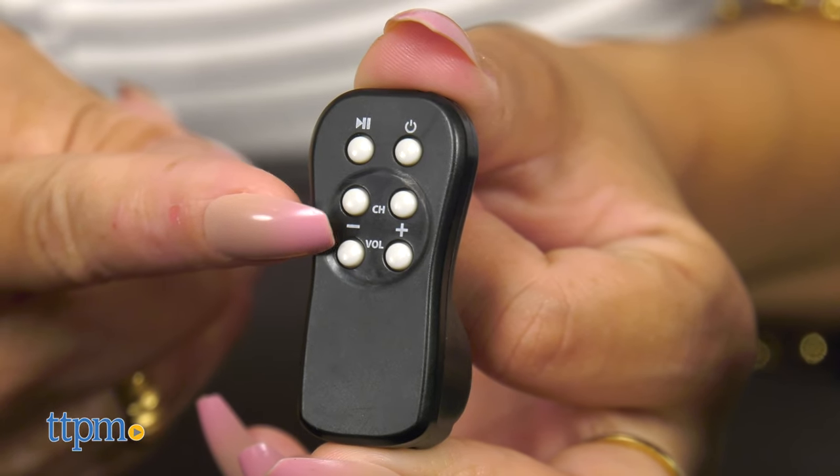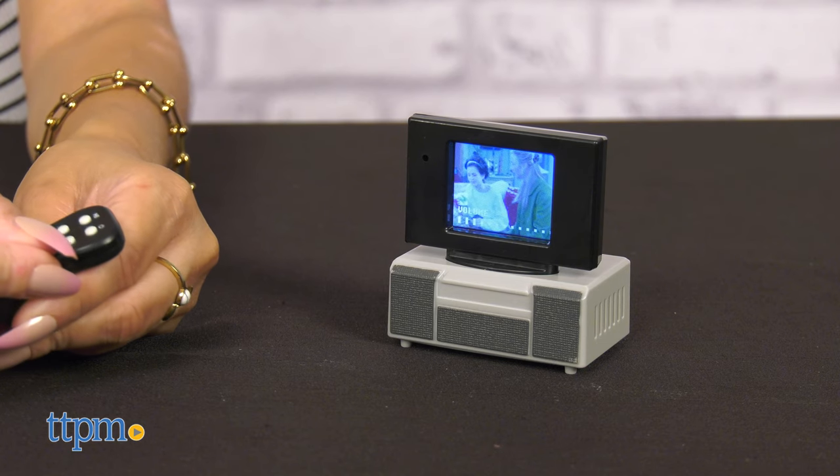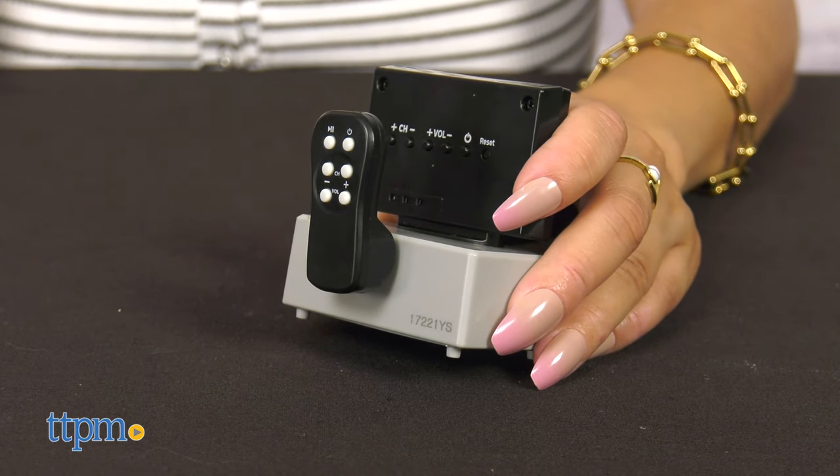The remote allows you to mute, change the channels, and control the volume. When you're done, just click the remote on the back of the TV set.